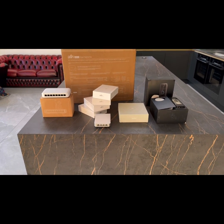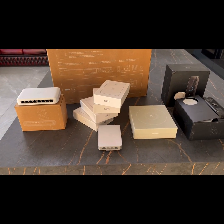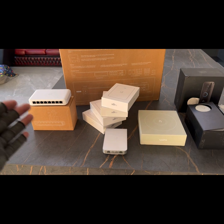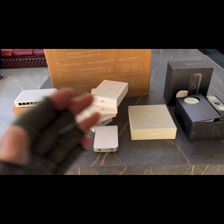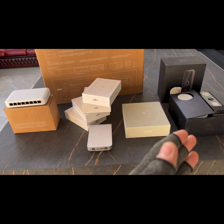Let's have a look at the equipment that's going to be installed. We have the PoE switch on the left, which will be mounted in a hallway cupboard — that will power the access point, the doorbell, and the chime.